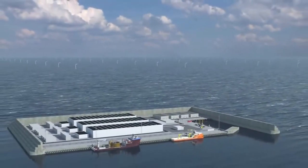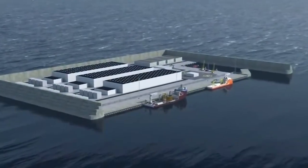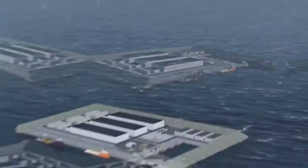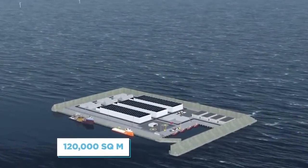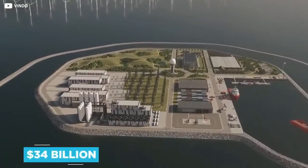Denmark will be taking things one step further, producing an entire offshore island with the sole aim of making a ginormous step in the country's drive towards green energy. The island project the Danish government favour will be 120,000 square metres in size, roughly the same as 20 football fields, and cost 34 billion dollars to produce.